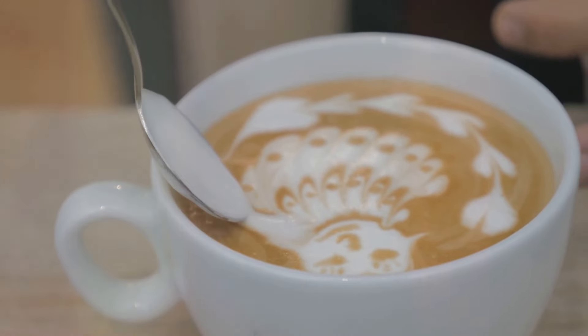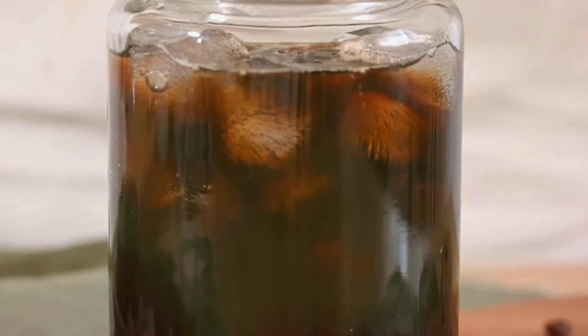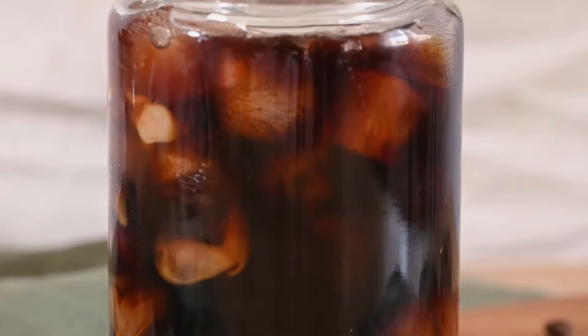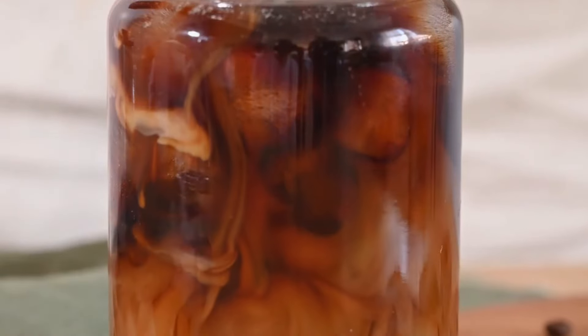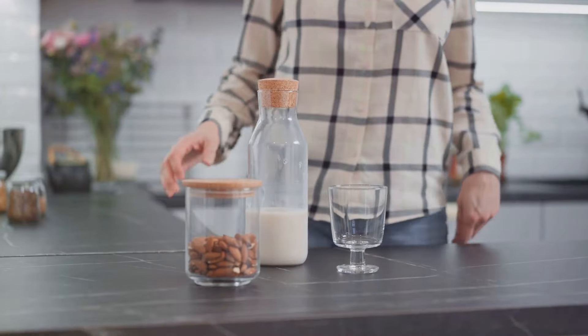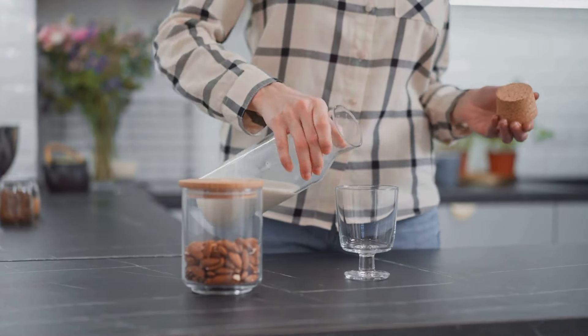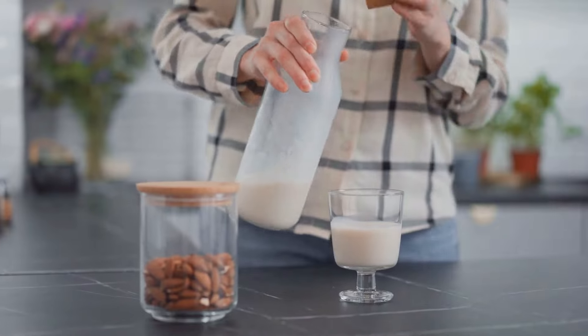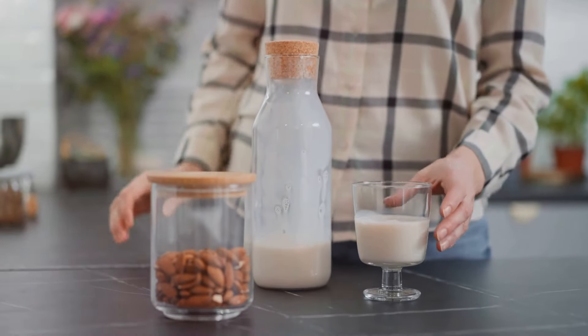We're not just talking about an extra shot of espresso. By adding a few simple, natural ingredients, you can transform your daily cup into a delicious and nutritious treat. Think of it as giving your coffee a superfood upgrade. We'll explore some incredible add-ins, easily found at your local grocery store, that can boost your energy, strengthen your immune system, and even make your skin glow.